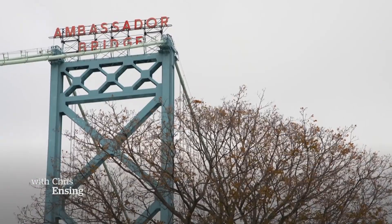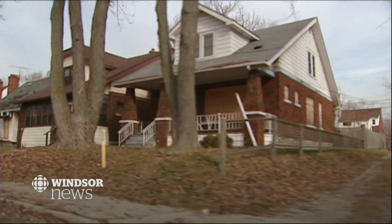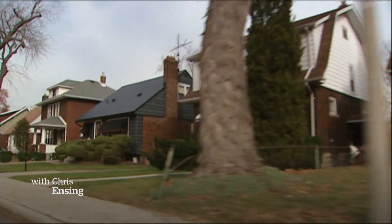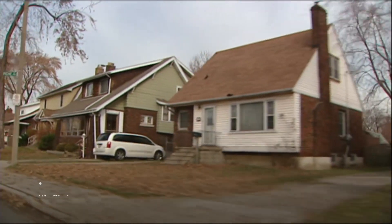But some who look up at the bridge see shadows of the past. About 120 or more boarded-up properties that could have been livable homes for families. Neighbors wonder what it could have done to the stability and vibrancy of Sandwich Town. The bridge company bought these homes, and neighbors say they were left to rot — abandoned but standing tall.